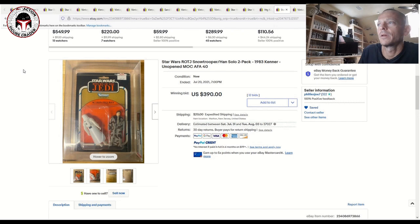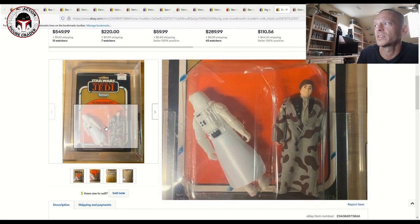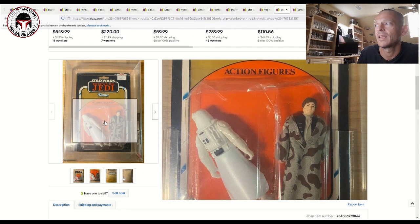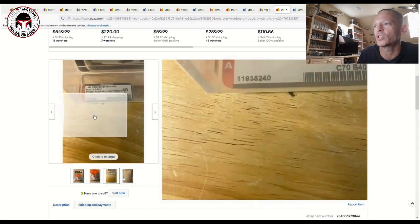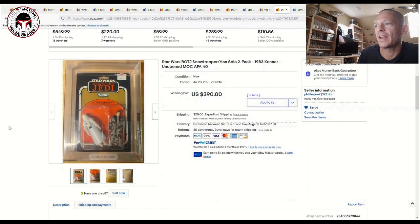Another item you don't see come up that much, especially at auction, is a graded KB Toys overstock two-pack. This one had the Hoth Stormtrooper and Han Solo in his trench coat. The Hoth Stormtrooper had flipped around, and just like most of these KB overstock two-packs, the blister is beat up — it had an AFA 40 score, with card 70, blister 40, figure 80 on the label. Ungraded these can go for big money, and this one sold for $390 plus shipping, which is a really fair price for these overstock two-packs.